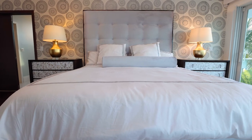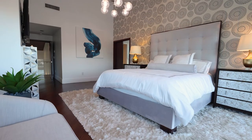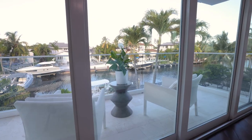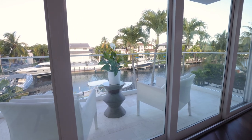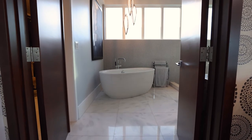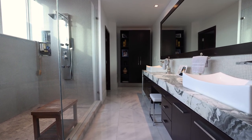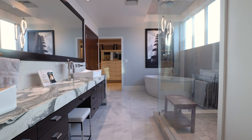With a double door entry, high ceilings, and a private balcony, the master bedroom is certainly a room with a view. The spacious master bathroom features a soaking tub, glass walk-in shower, double sinks, and a water closet.